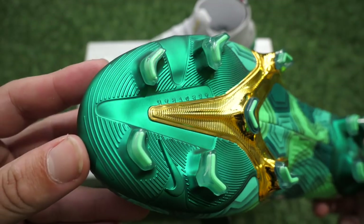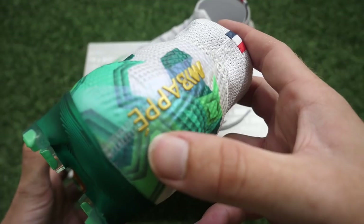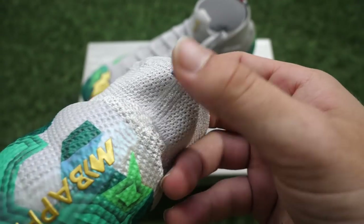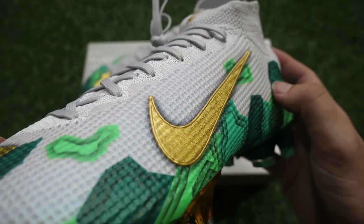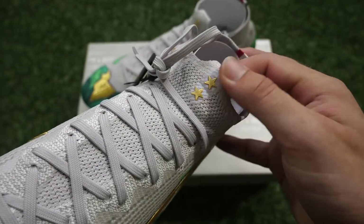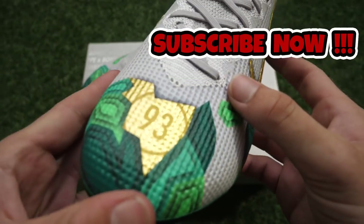Guys, vote in the poll card now and tell me your favourite boot in this video. It has to be these — surely they are so nice. Maybe some people don't really feel them, but they're absolutely my favourite release of 2019 from Nike, and that's why they're number one in this video. Thank you very much for watching — go enjoy your football.